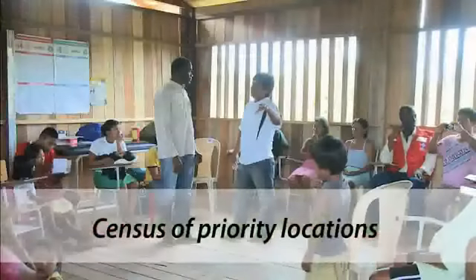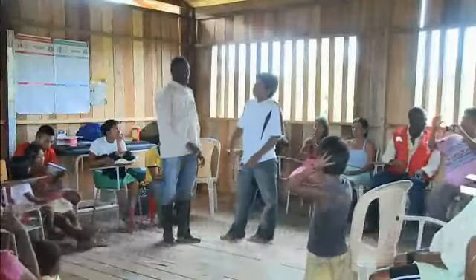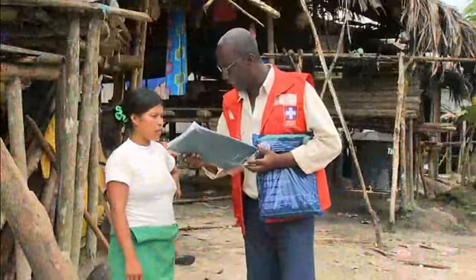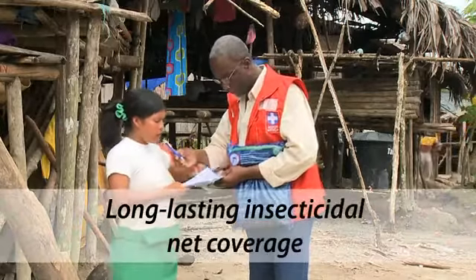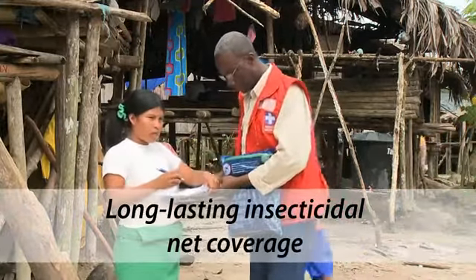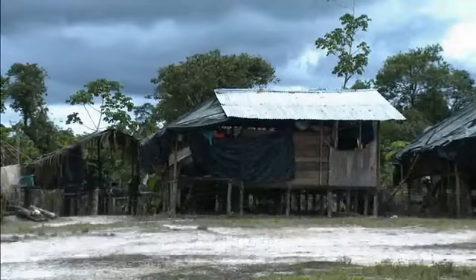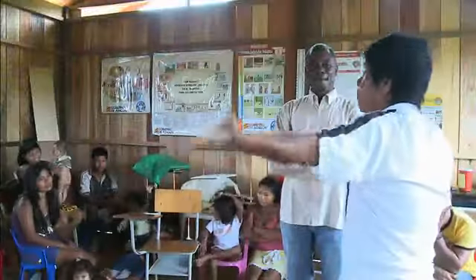Through a census of priority locations, find out the number of houses, sleeping spaces, and inhabitants in need of treated mosquito nets for protection. To achieve an epidemiological impact in reducing the number of malaria cases, coverage should be as high as possible. WHO recommends that all people at risk be covered by an effective intervention; therefore, the higher the coverage, the better. Coverage of 90% and above is desirable.